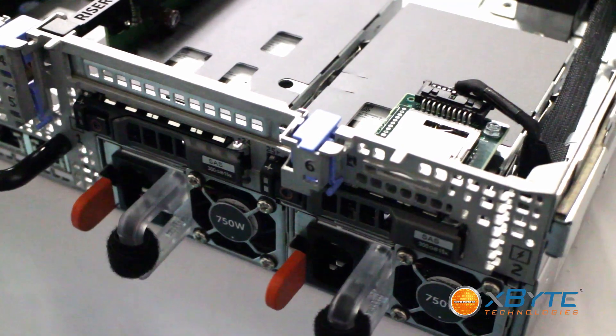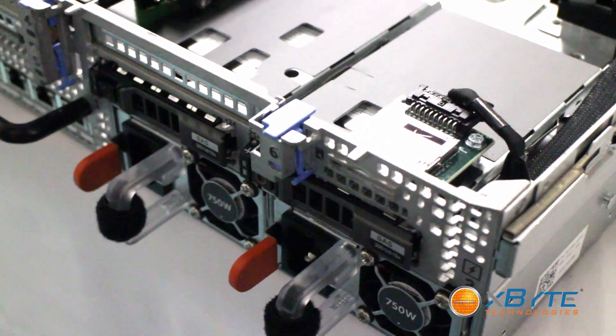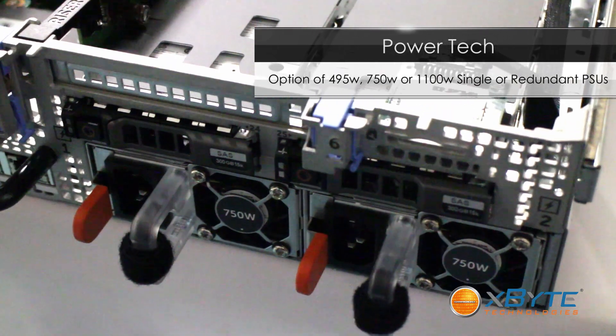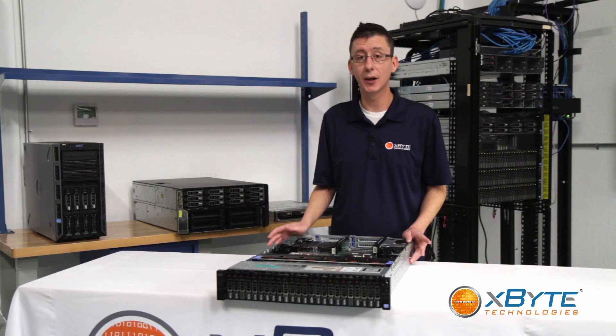When it comes to power, it has Dell's 12th generation power supplies, which are their most efficient. They come in 495-watt, 750-watt, or 1,100-watt supplies and can be installed single or in a redundant setup. When high availability is key, you need the redundant power supplies.